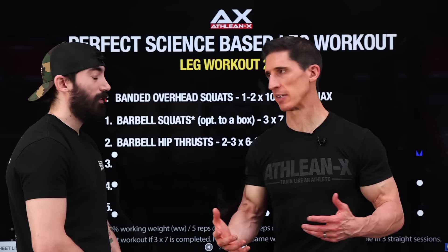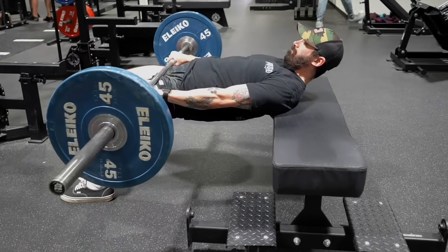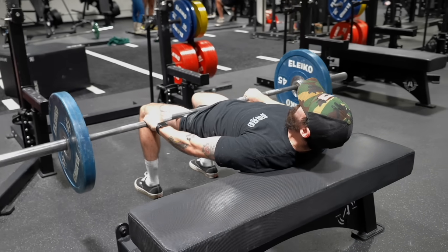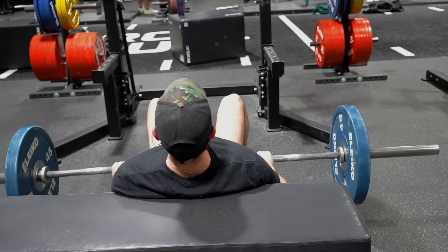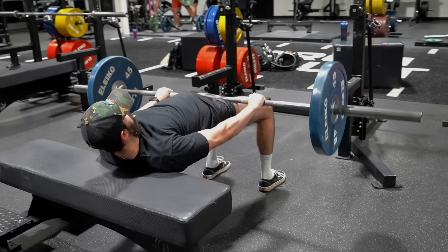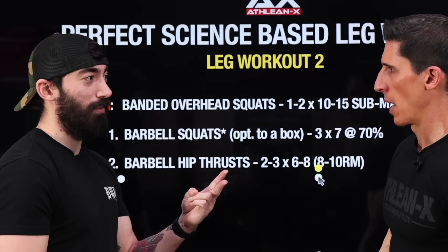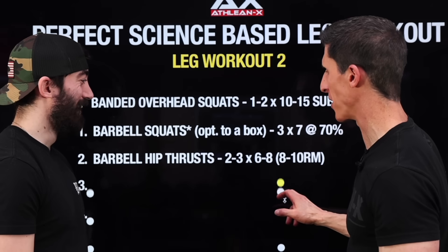Then we go to the barbell hip thrust — a good foundational exercise. The one thing people miss on this exercise is finishing through full hip extension. A lot of people do it, but missing those last two to three inches through full hip extension costs you a lot in terms of gains. Two to three sets of six to eight reps with sub-maximal weight — I'd rather see you get a good contraction than overload with too much weight.